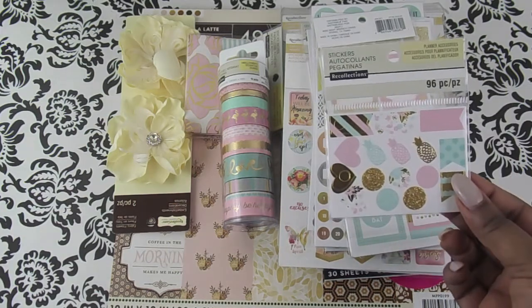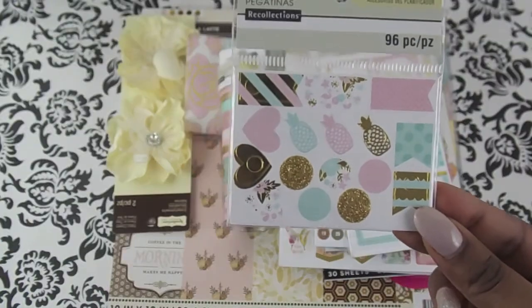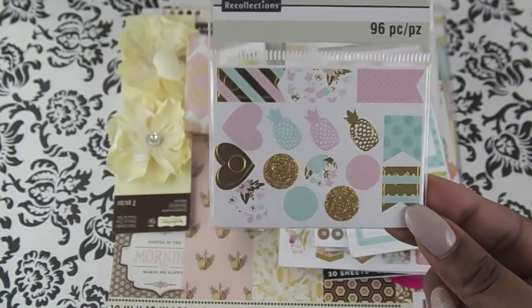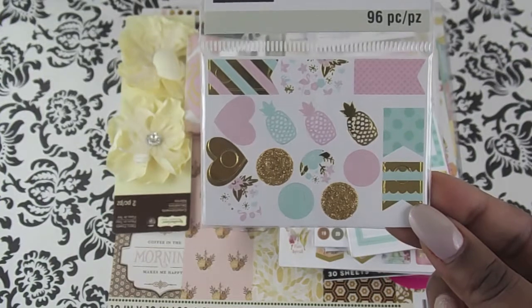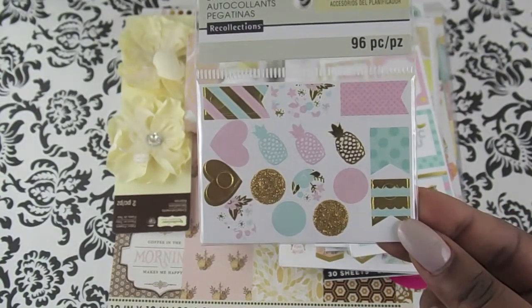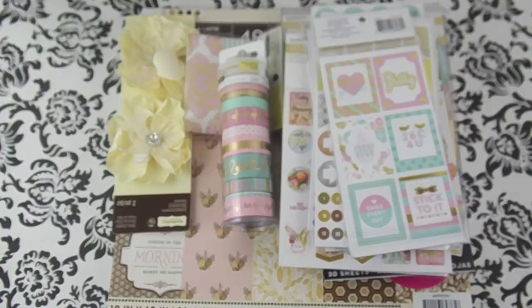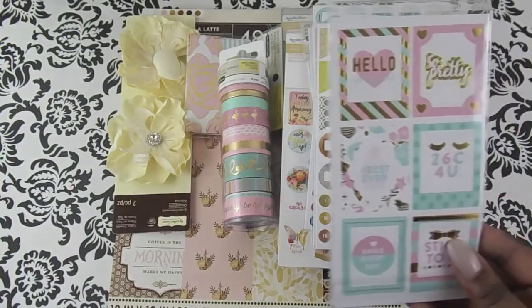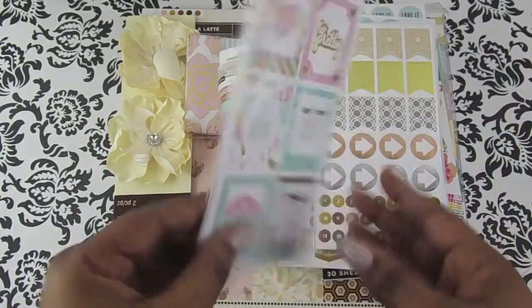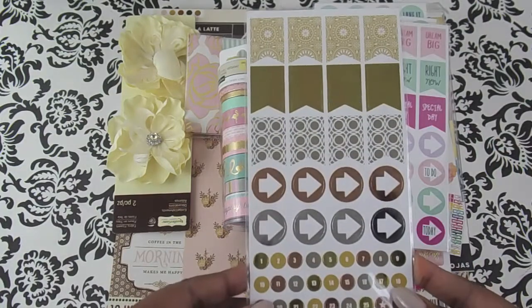First I'm going to start off with these stickers that I got from Recollections. I love the mint, pink, and gold colors. Here's a packet — these are just hearts and pineapples and page flags. And then I also got these stickers right here, which are just square stickers that say 'hello.' So pretty.